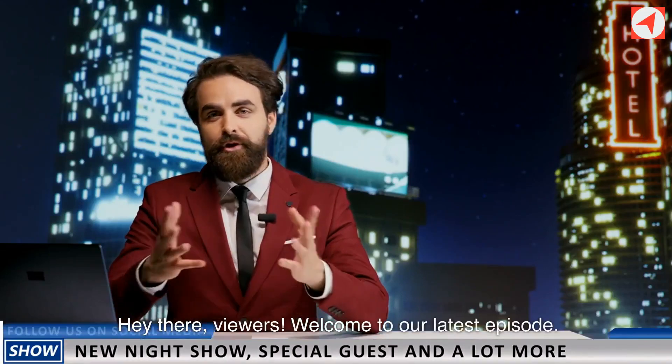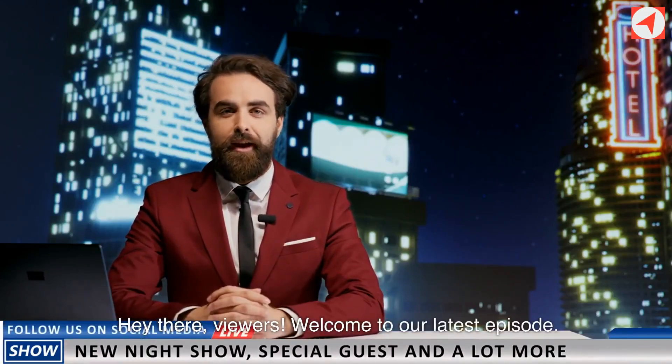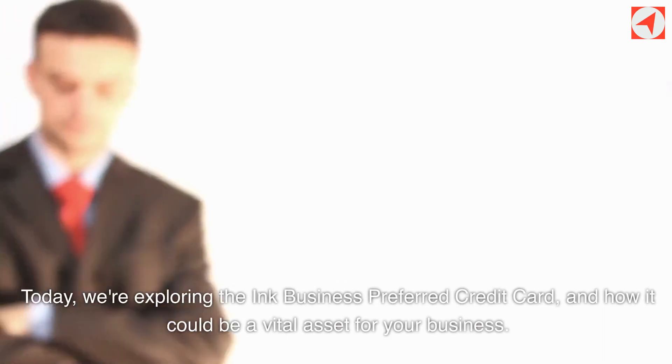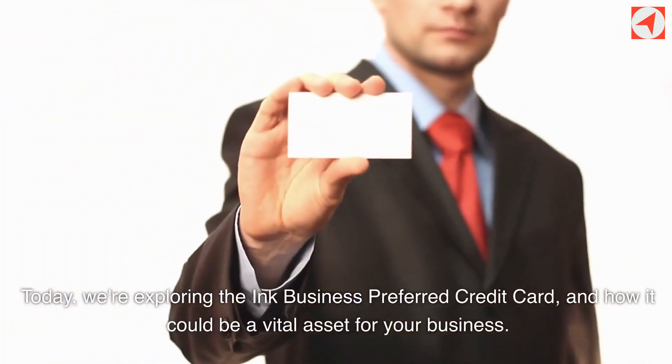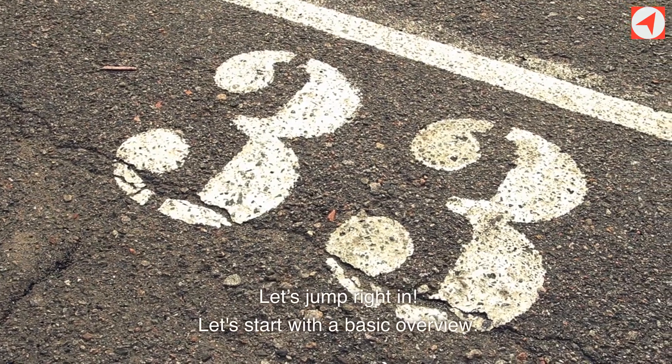Hey there, viewers. Welcome to our latest episode. Today, we're exploring the Ink Business Preferred Credit Card, and how it could be a vital asset for your business. Let's jump right in.